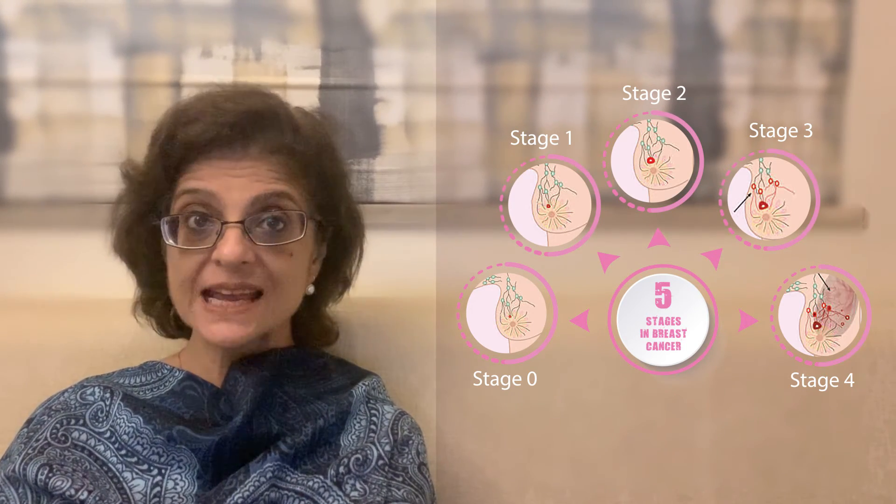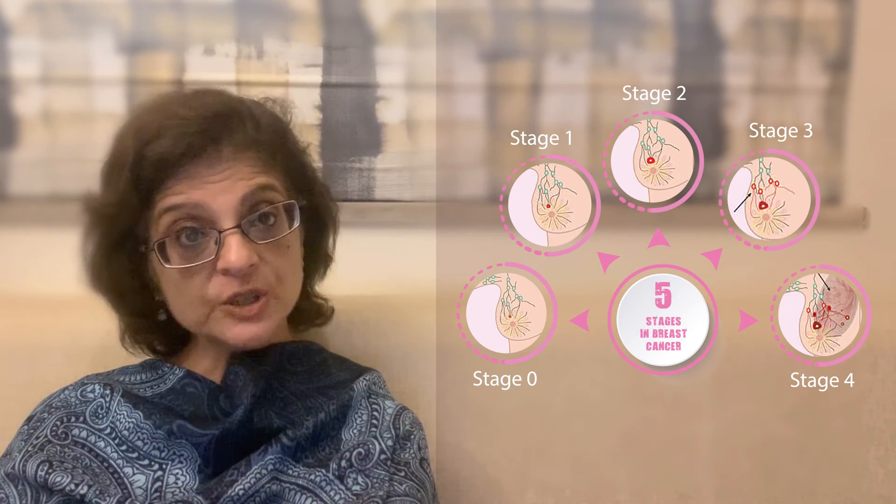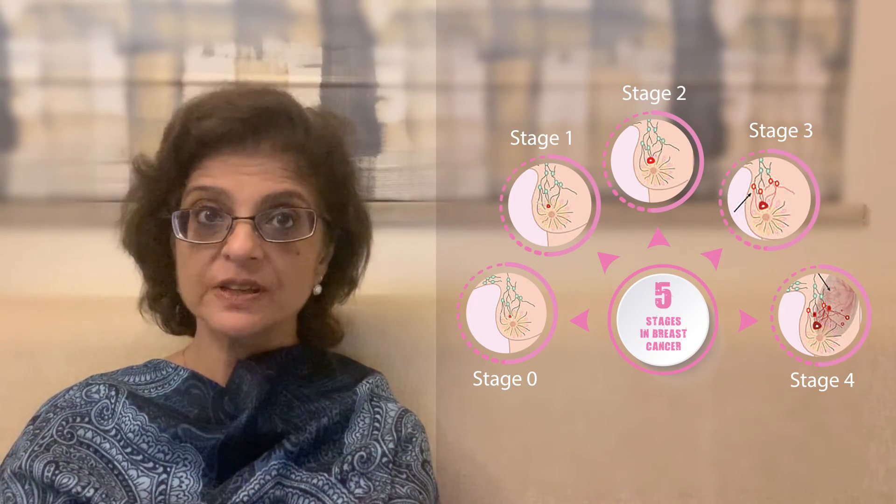Today, even when breast cancer is diagnosed in Stage 4, there is hope, and with newer treatments, patients are living for many years.